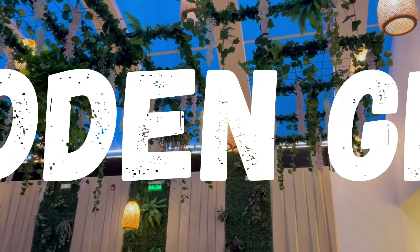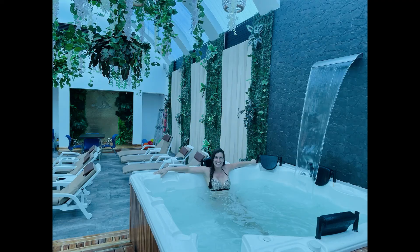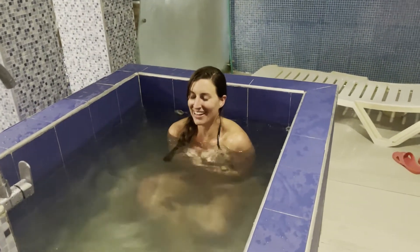After a long flight, partying, or trekking through the city, a perfect way to end the day is the spa. This spa has three floors of relaxation with saunas, steam rooms, jacuzzis, a cold plunge, and more.